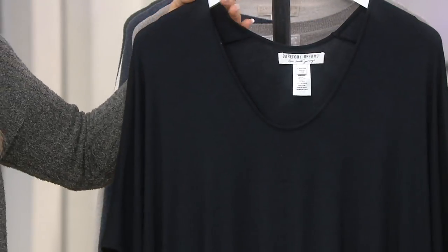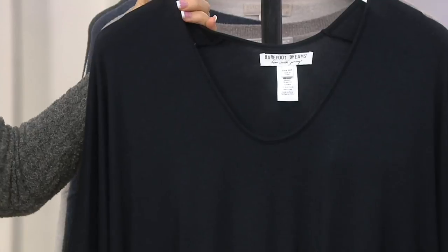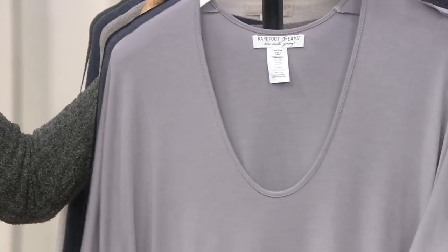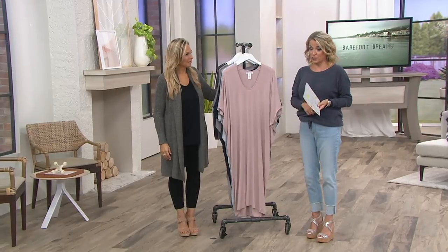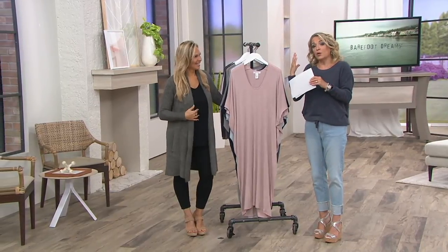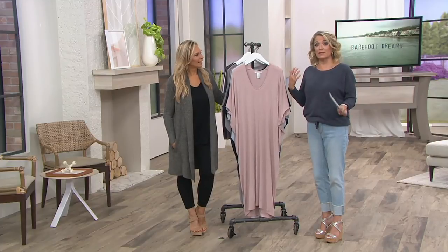I bought two of them in the black — one in the regular size and one in the petite. The petite I ended up using as my out-and-about; that's the one I turned into a dress and used as my bathing suit cover-up. The regular length I thought maybe I should return, but no — it's my summer bathrobe.